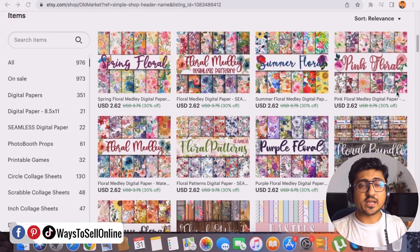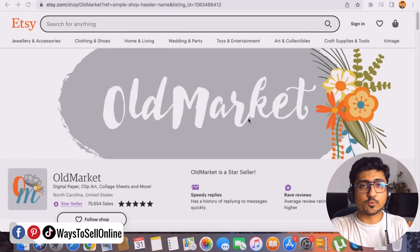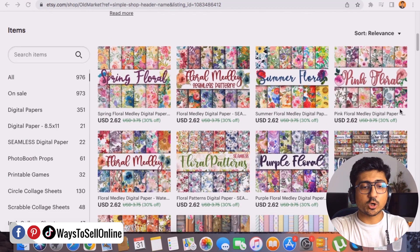This shop on Etsy is actually making more than $50,000 per month by just selling patterns. You can just go on Etsy and type 'Old Market' and you'll be able to see all of those designs and patterns which they are actually selling.